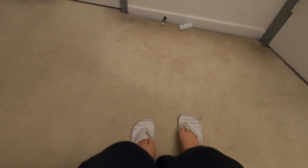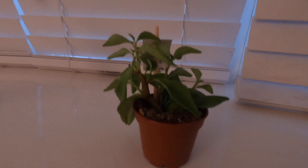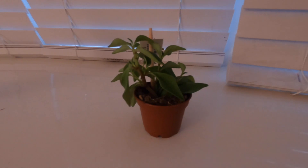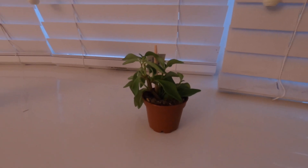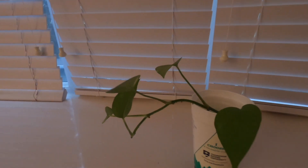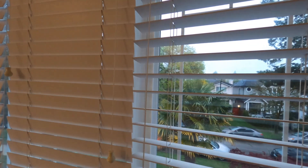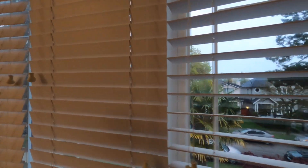Good morning guys, so this is how my day begins. First thing that I look at when I wake up is my plants. I absolutely love my plants. This one here is gifted by my best friend right before moving, and this plant here is my favorite.